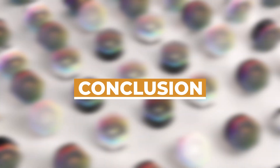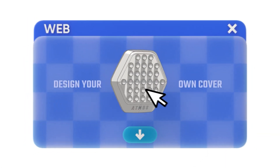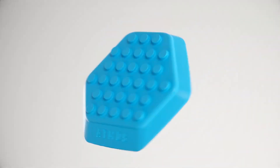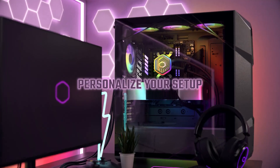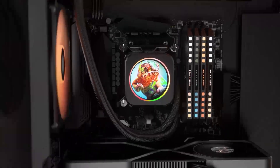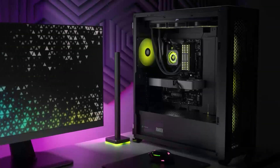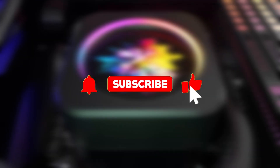And that wraps up our list of the top 5 best AIO liquid CPU coolers. Whether you're after high-end performance like the Cooler Master 360 Atmos, or looking for RGB flair with the Corsair H170i Elite XT, these coolers offer a perfect blend of performance and aesthetics. Be sure to check the links in the description for more details and pricing. Which cooler will you be adding to your build? Let us know in the comments, and don't forget to like and subscribe for more tech content.